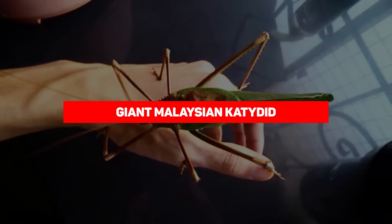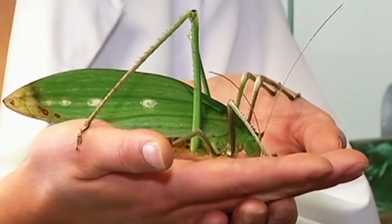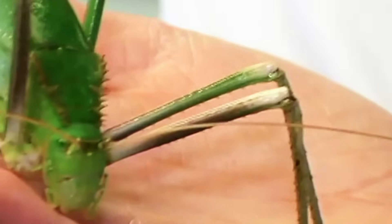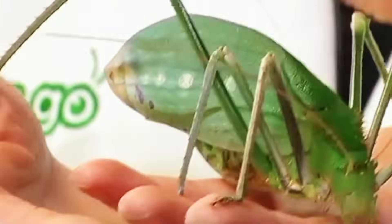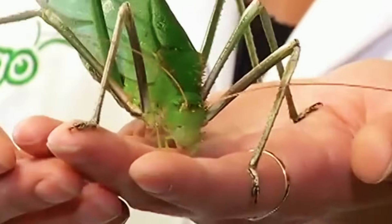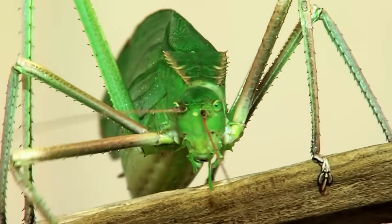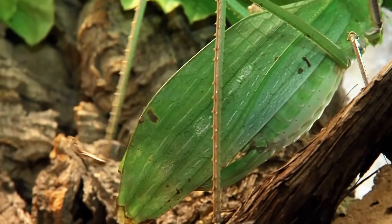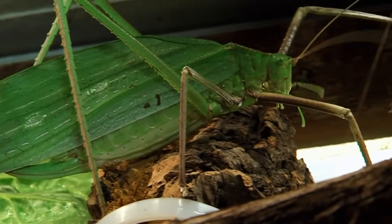Giant Malaysian Katydid. The Giant Malaysian Katydid is considered by many to be the largest insect in the world. Not only does this species grow up to 6 inches in length, it can also grow its wingspan to upwards of 10 inches across. This species is characterized by its large antennae and extremely long legs. The hind legs are designed for jumping, with their extended length reaching up to 3 inches. Their body color consists of different shades of green to help facilitate camouflage, and they also develop wings resembling leaves from a shrub to complete the look.